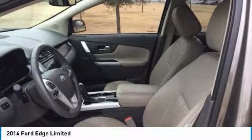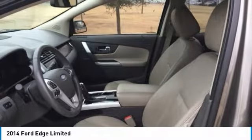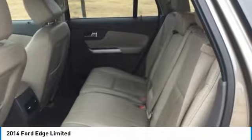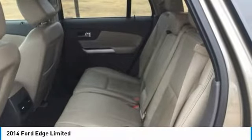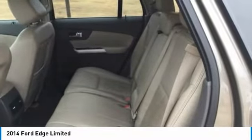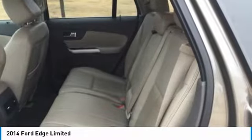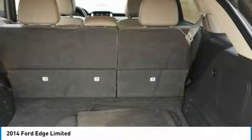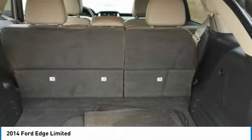The turbocharged, direct-injection 2.0L EcoBoost I4 engine with 6-speed automatic transmission helps the Edge deliver up to 30 mpg highway and travel over 500 miles per tank. The Edge's new active grille shutters, included with the EcoBoost engine, help make it even more aerodynamic and fuel efficient.